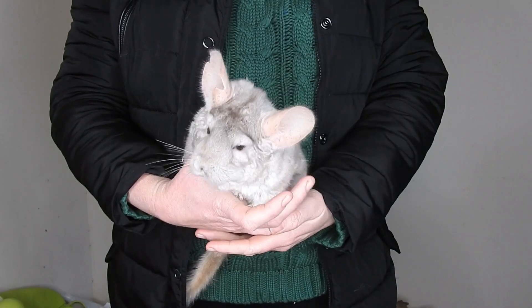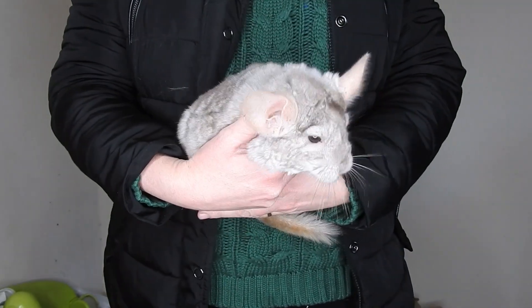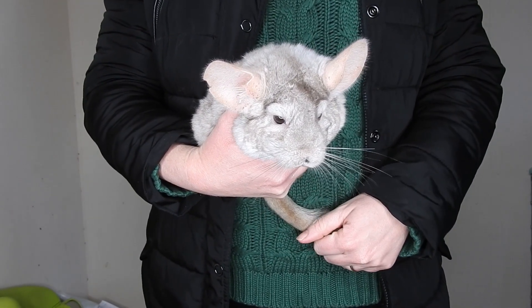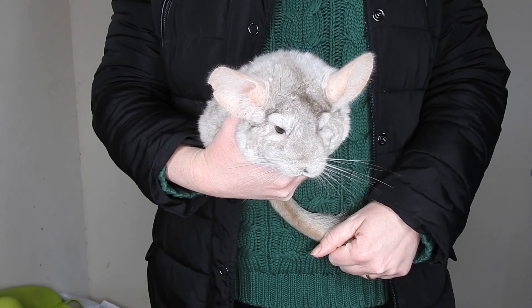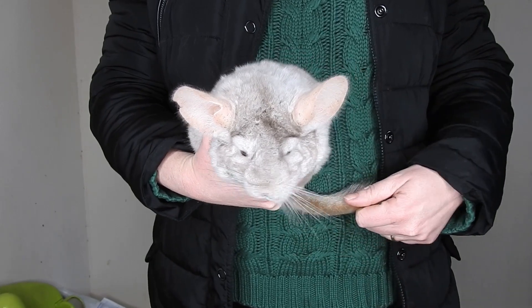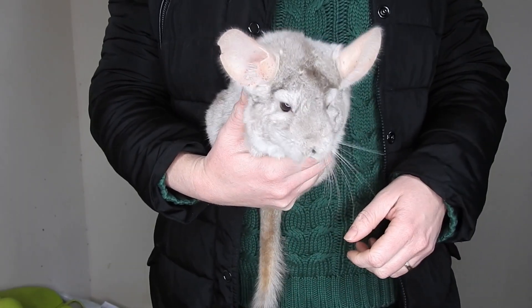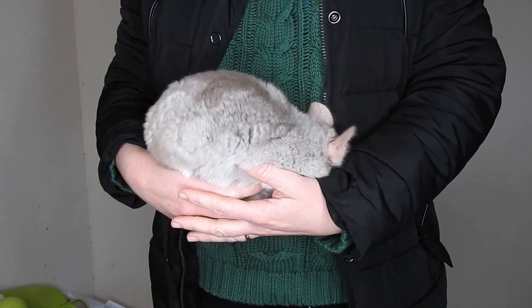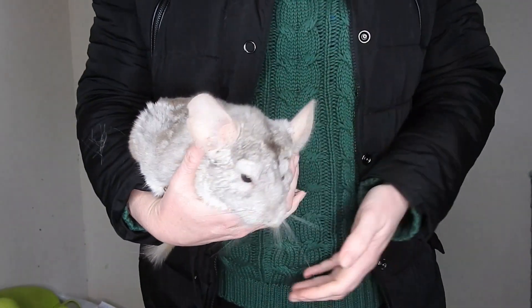This video is about Fidget and some kits. If you've seen my chinchilla cage tour video, you'll know that I discussed retiring Fidget from breeding. She was very near to giving birth to her last litter of kits, and well — she had them, about five weeks ago.